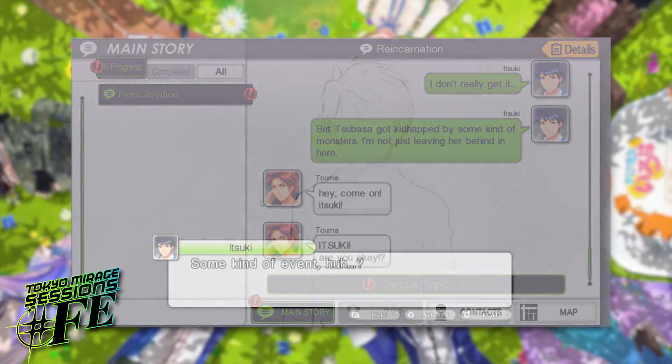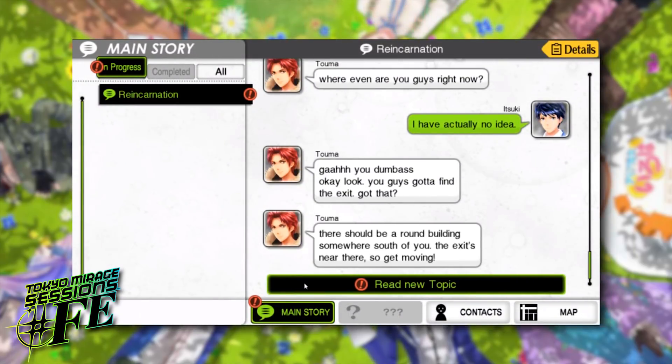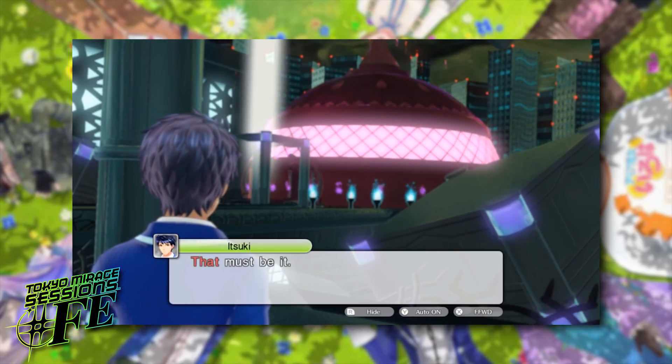Now previously on older Cemu builds, this game did actually boot and it did render some graphics, however the majority of the rendered scene was completely not present. So not only have we been shown the game running basically at full speed with its graphics being rendered correctly, we are also being shown that its in-game menus do fully work with touch support.